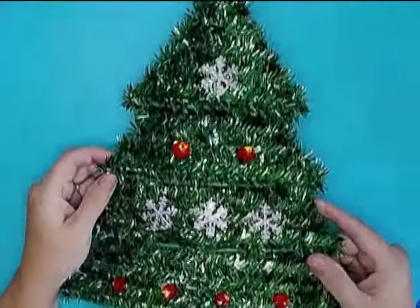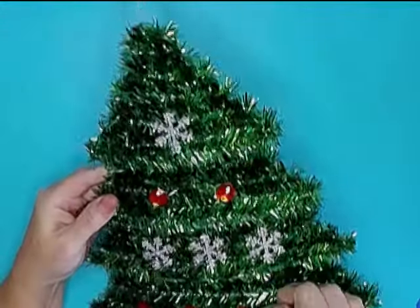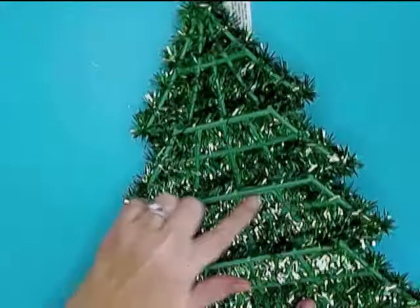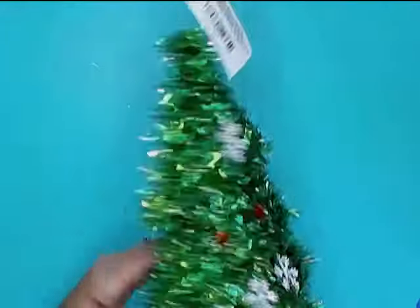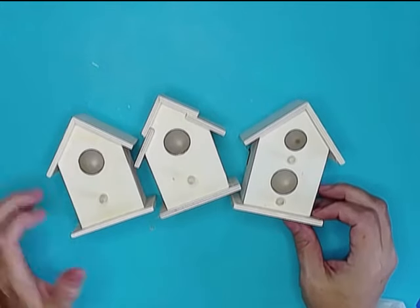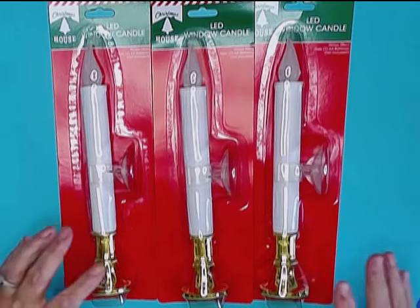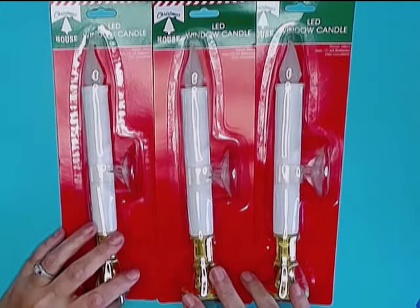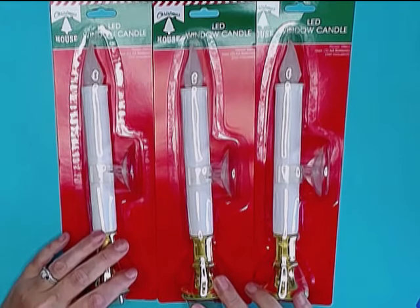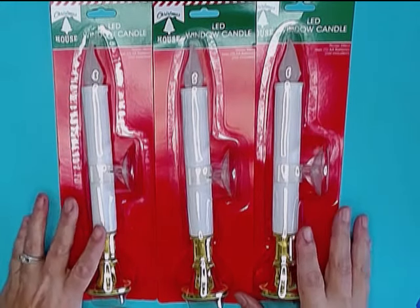I grabbed this tinsel Christmas tree, not so much because I like the tinsel on it. I'm planning on taking the tinsel and decorations off, completely deconstructing it, and just using the plastic form on the back to make a different tree decoration. I picked up three of their little mini birdhouses, which they have back in their crafters section. We also picked up three of these LED window candles — I'm going to put these in our front windows this year. They have suction cups so they attach directly to the window, and for a dollar a piece, they can't be beat.